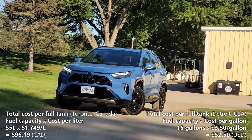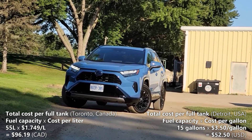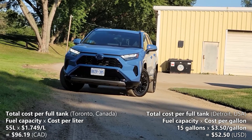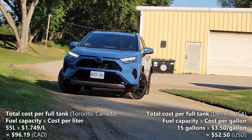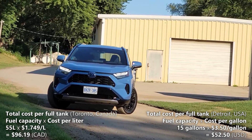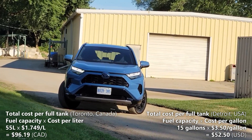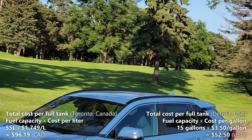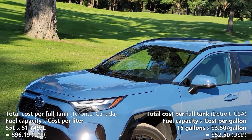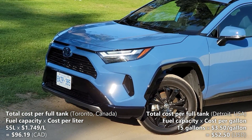Now let's calculate our cost of a full tank. First let's do it for Toronto, Canada where the fuel price is $1.749 per liter. So $1.749 per liter multiplied by the fuel tank capacity of 55 liters gives us $96.19. That means a full tank if you were to fill up in Toronto, Canada would cost you $96.19. Now let's cross the border into Detroit, USA where the fuel price is $3.50 per gallon. So $3.50 per gallon multiplied by 15 gallons gives us $52.50 US. That means a full tank of fuel if you were to fill up in Detroit, USA would cost you $52.50.